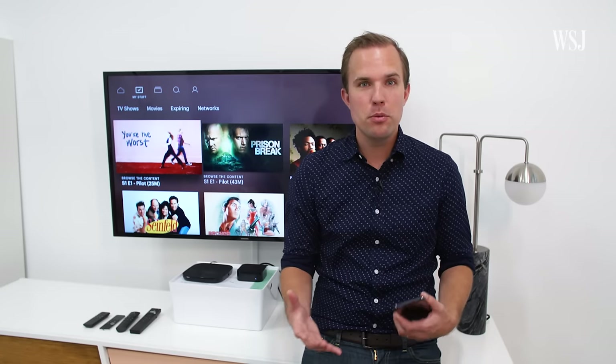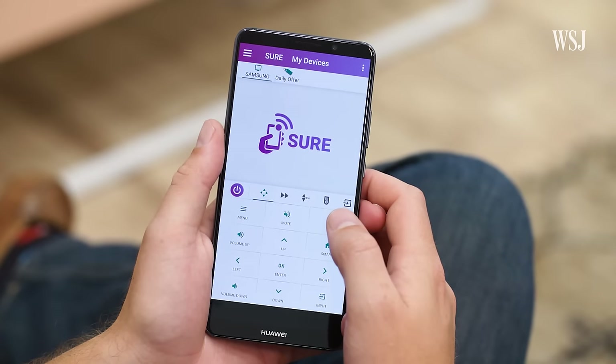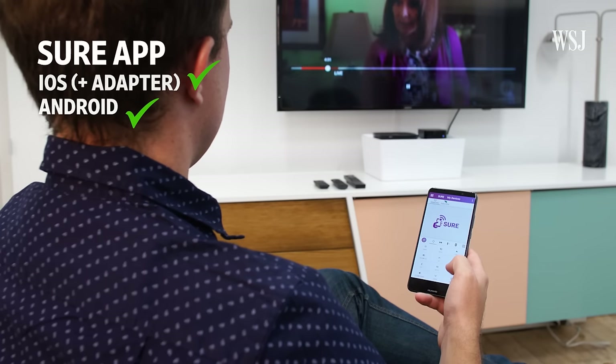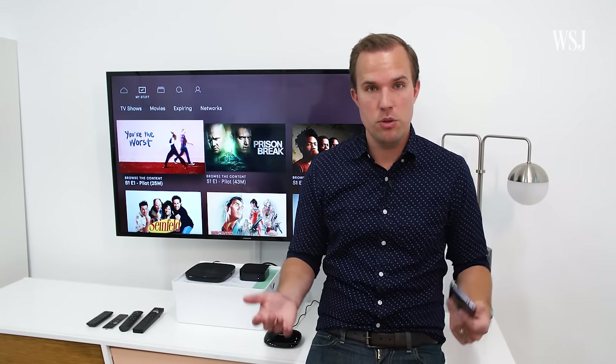The ideal setup here would be that you can just control all of this right from your phone. A few Android phones, like this Huawei Mate 10 Pro, have IR blasters built in, so they can send out signals that your other devices understand. But most phones, including iPhones, just can't do that.